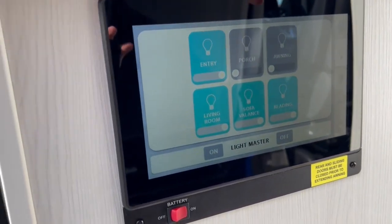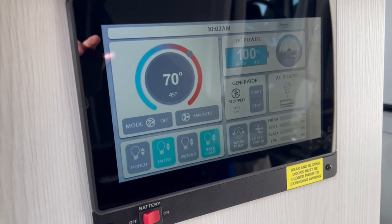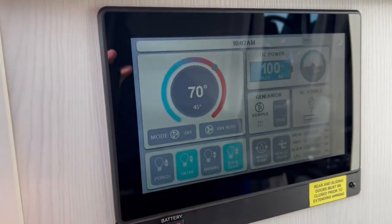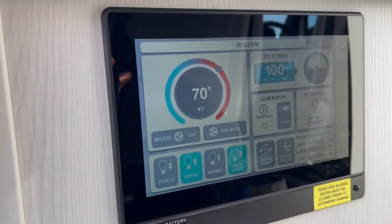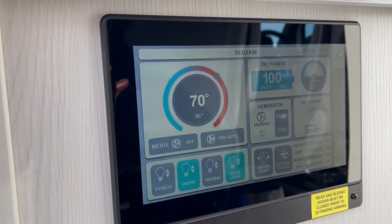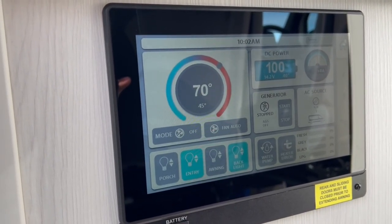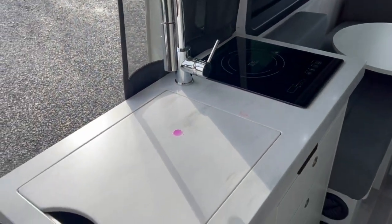Coming toward the front, you have the touch screen display — all PleasureWay models come with this, and there are two of them: one in the rear and one in the front, so you don't have to keep running back and forth. On your home screen you can do climate control, check power settings, quick lights, check your tank levels. The generator on board also has automatic generator start, so if you're boondocking and the climate control needs to come on, it will do so automatically. Great if you've got pets inside and need to step away — the generator will kick on if the air conditioner is needed, and you can come back to a nice cool coach.